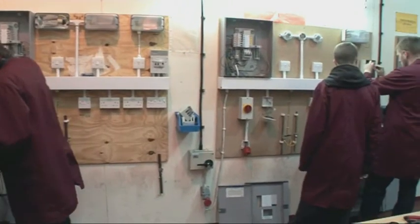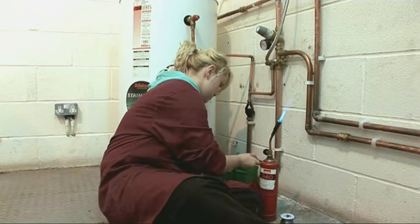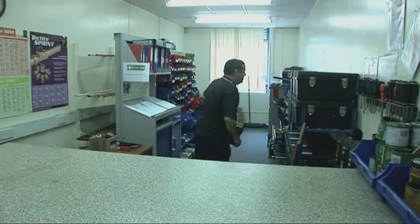The facilities and the kit that we get on the course are really good because it's prepared for us, it's already there and they show us how to use it. All the bays are open so it's easy to access. We've got a store so you go and get all your tools or anything you want and it's there for you.